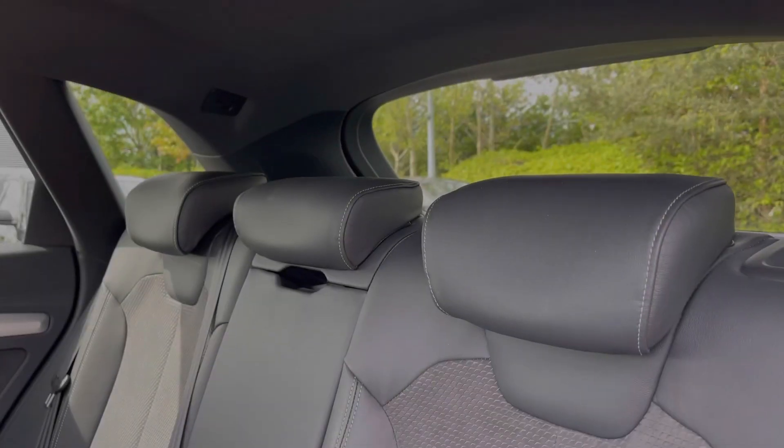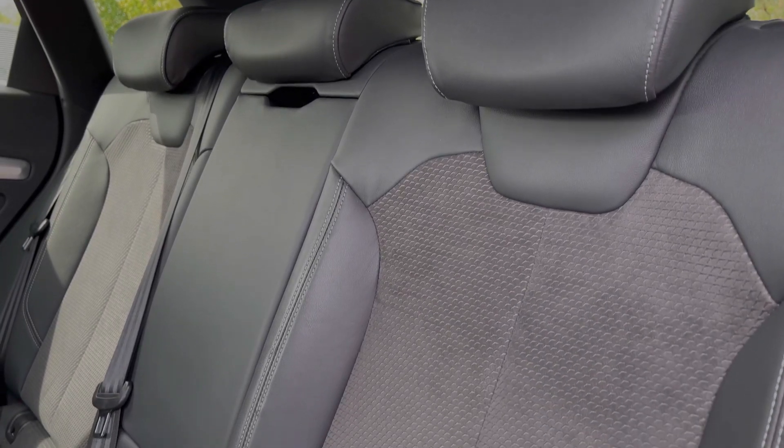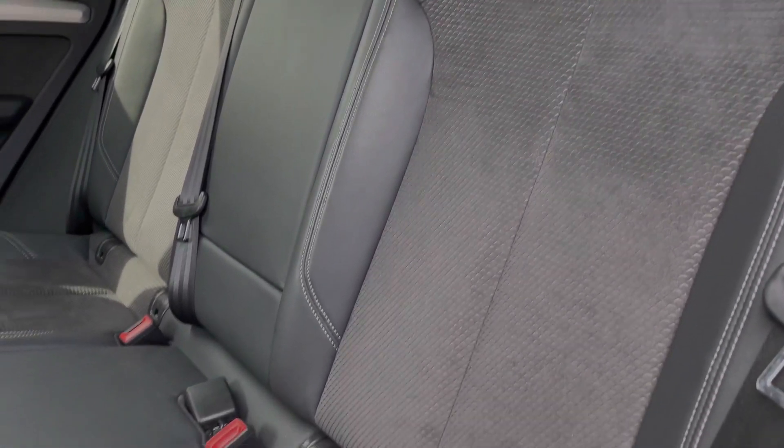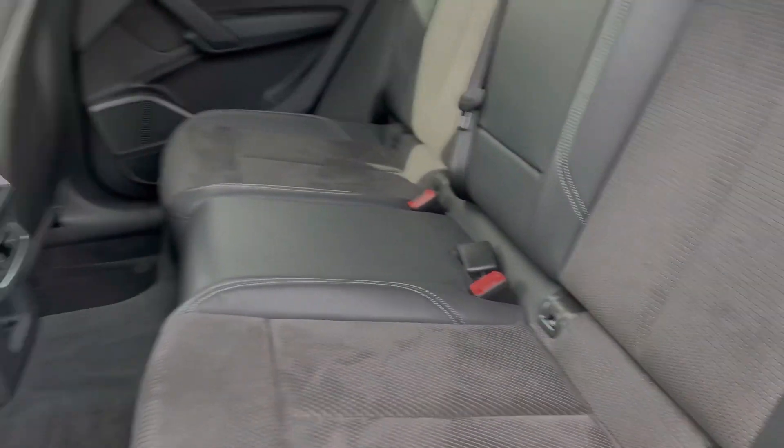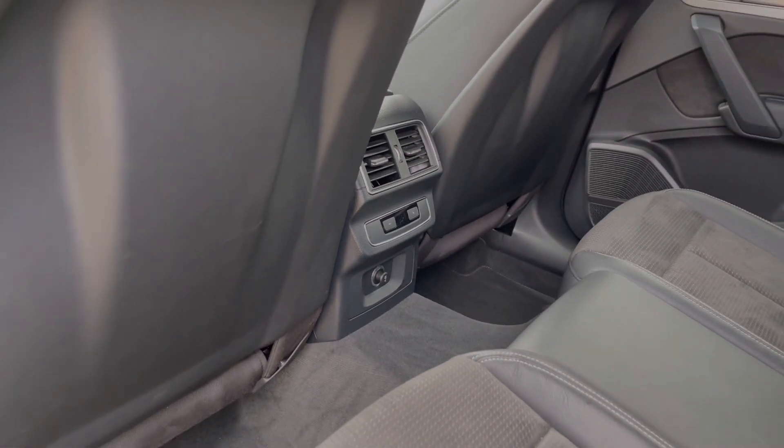The rear seats in this car come finished in the leather and Alcantara material and feature a central armrest, child isofix anchor points, and taking a look around we have ample legroom here in the back for adults and children alike, as well as the controls for the third zone of the climate control system.